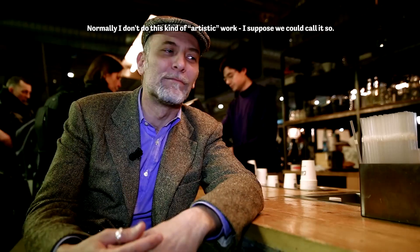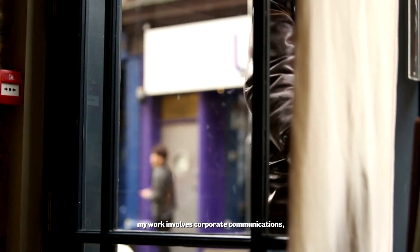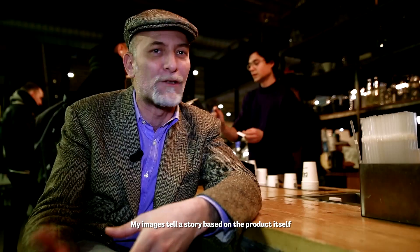Faccio il fotografo. Normalmente non faccio questo tipo di lavoro artistico — definiamolo così — mi occupo più di reportage, anche in chiave di comunicazione con le aziende, ma fondamentalmente con quel registro narrativo, quindi con storytelling piegato alla necessità del prodotto o del messaggio relativo al lavoro che sto facendo.